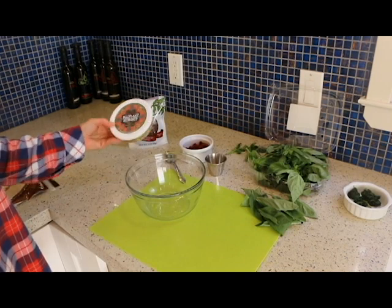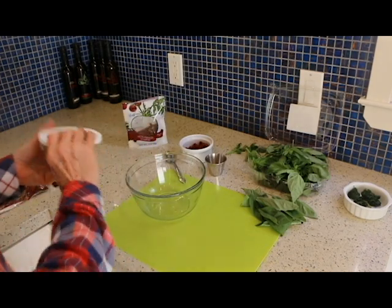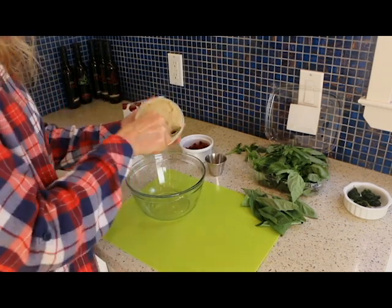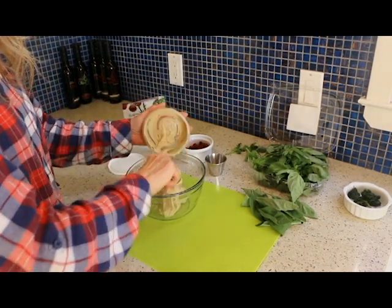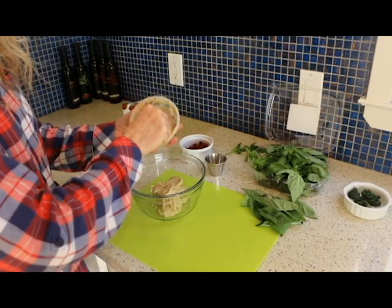We're going to start off with an 8-ounce container of the Eggplant Hummus from Trader Joe's. It has no oil, so this is going to go into our bowl. I let it sit out for a bit so it gets soft and is easier to mix.